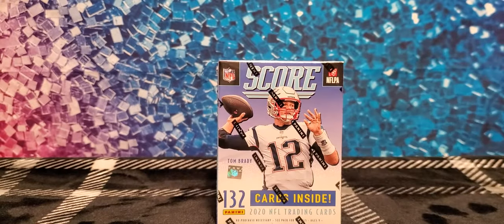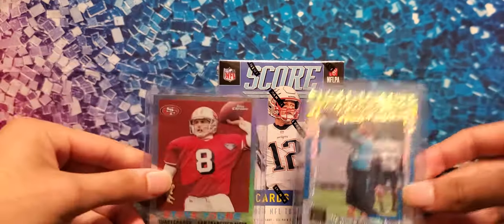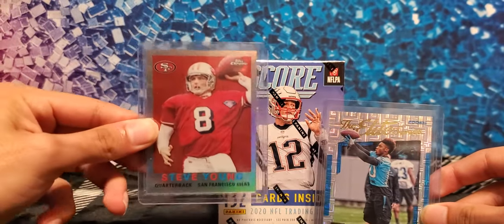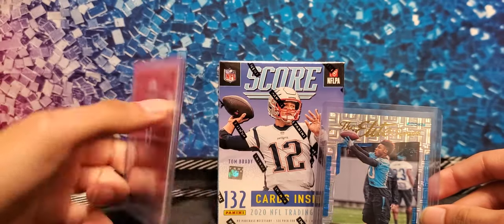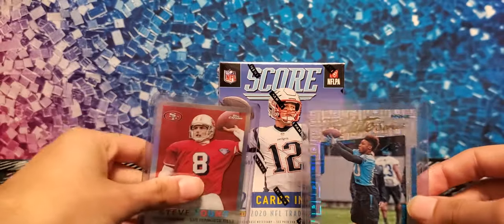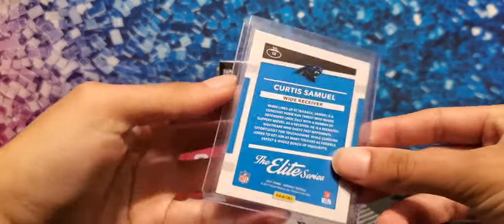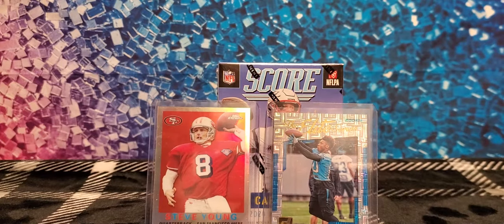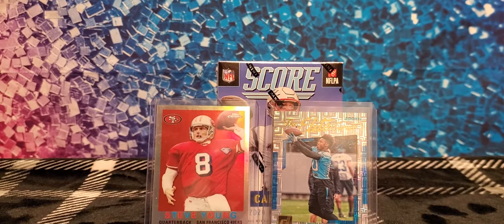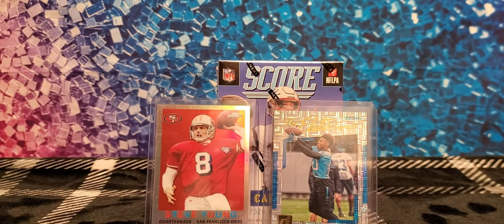Anybody that wants to participate in our next giveaway, we're going to be giving away two cards: a 2015 Topps Chrome Steve Young Silver card, numbered 19 out of 99, and the second card is the Elite Series Curtis Samuel Rookie card from 2017. To be entered, subscribe, hit the like button, and comment your name down below.